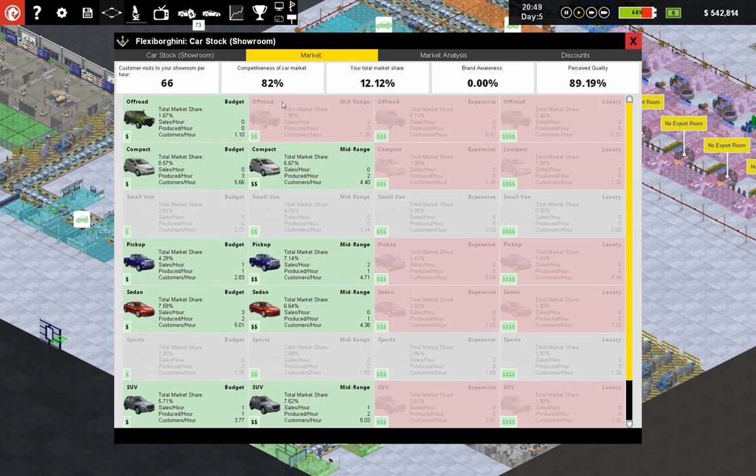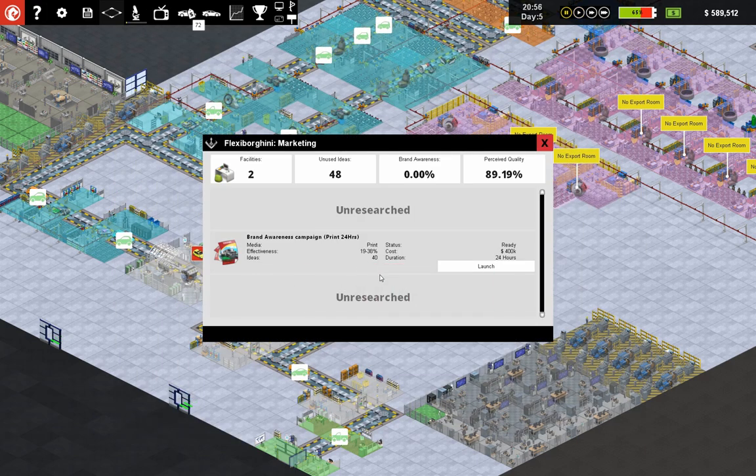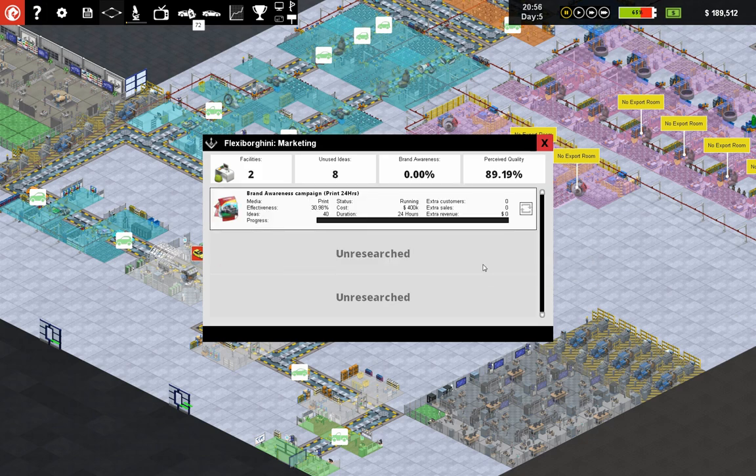The real one is the sedan — five, that's even five customers per hour — and brand awareness is 0%. Media awareness — holy moly. $400,000. Brand awareness campaign. We're considering purchasing cars regardless of model. Let's launch it since we have to do it anyway. Effectiveness: 30.98%.